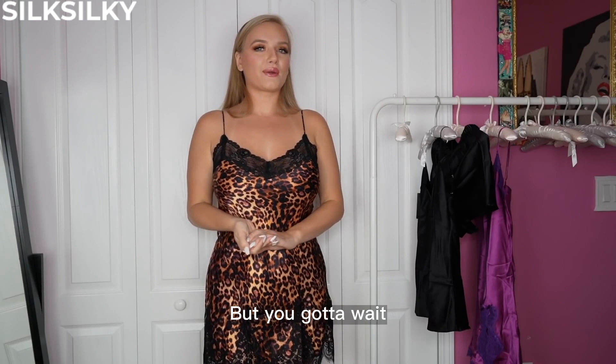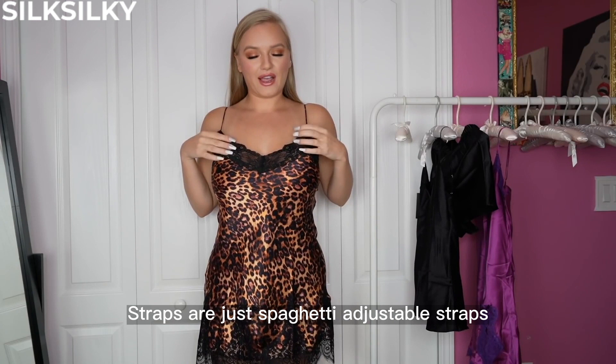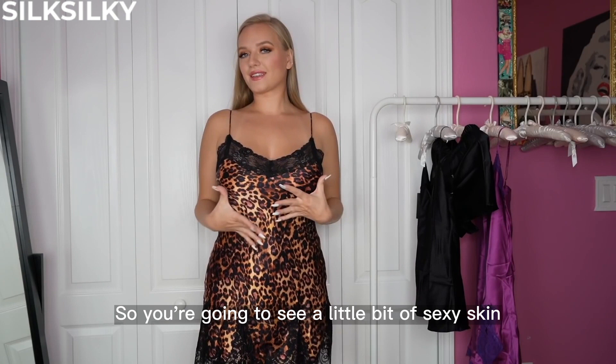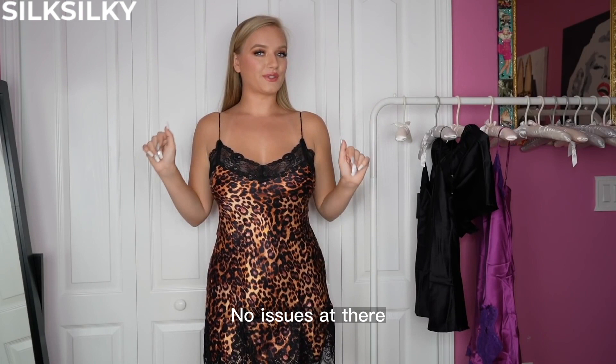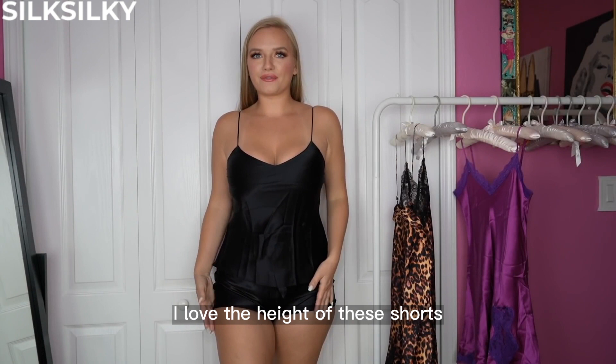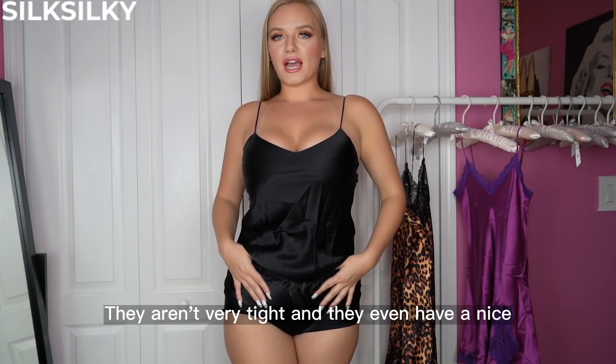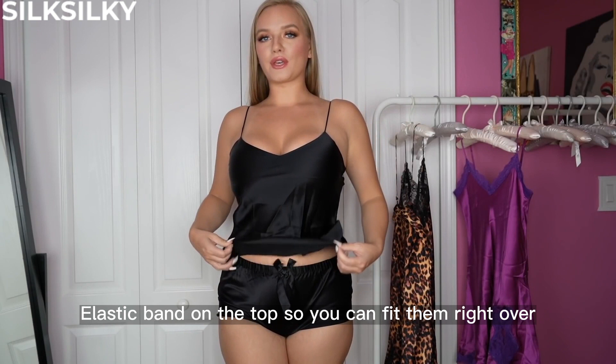The straps are just spaghetti adjustable straps and then it has that v-neck lace cleavage. Really nice. It is not see-through except for that lace, so you're going to see a little bit of sexy skin but the nips are going to be covered. This next one — oh my god, so cute. I love the height of these shorts. They definitely let the booty pop a little bit and they leave a lot of nice room for you to breathe. They aren't very tight and they even have a nice elastic band on the top. No zipper or button or anything like that.